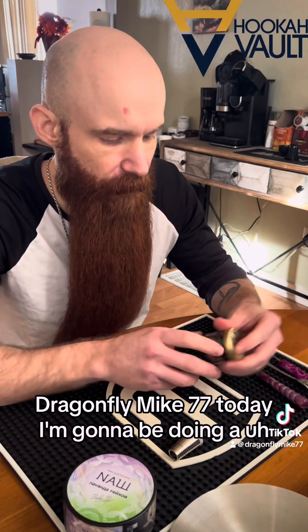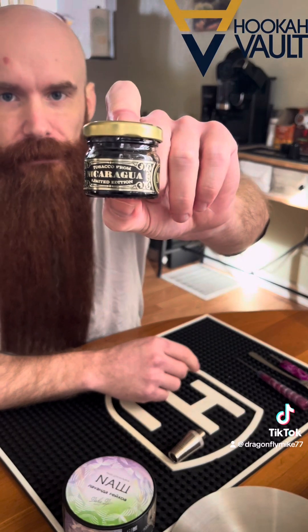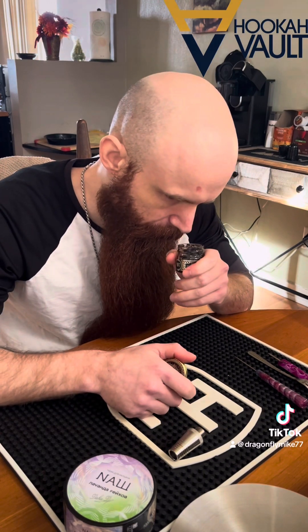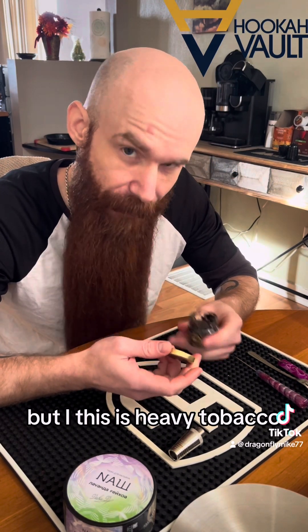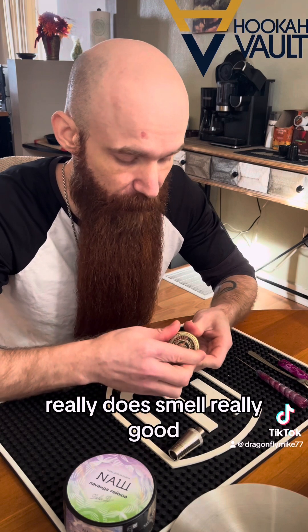What's up guys, dragonflymike77 here. Today I'm going to be doing a first impression video on the WTO Passion Fruit. When I first opened it, it does smell sweet — I do get that passion fruit — but this is heavy tobacco. I can smell the tobacco and I can smell the molasses in it. It really does smell really good.